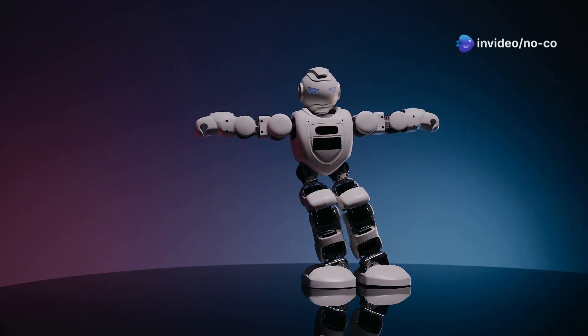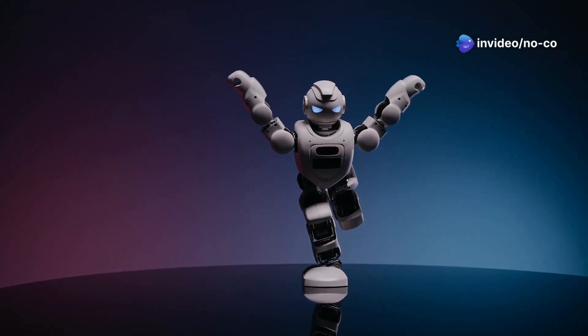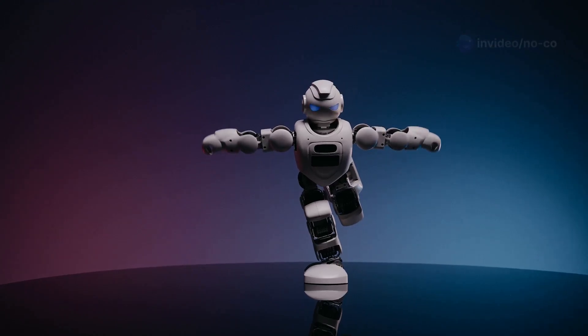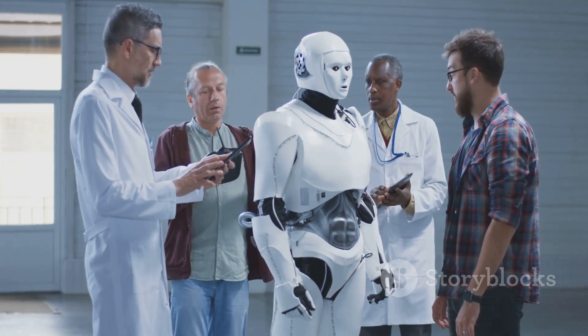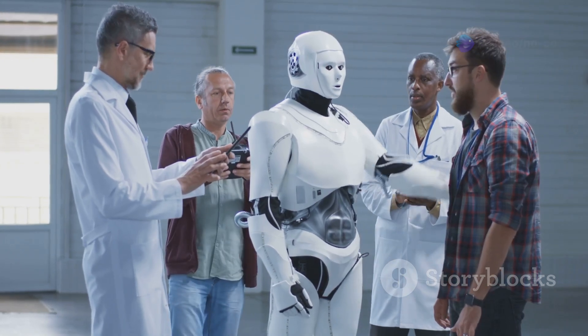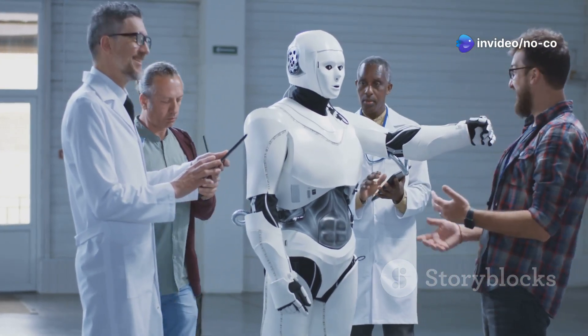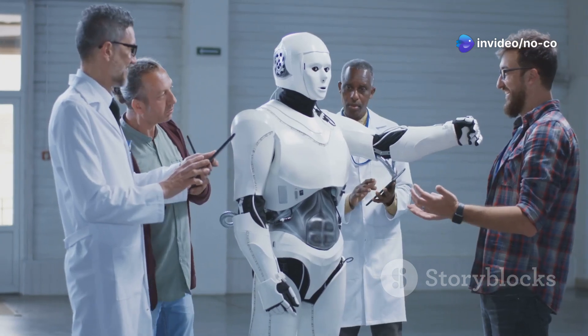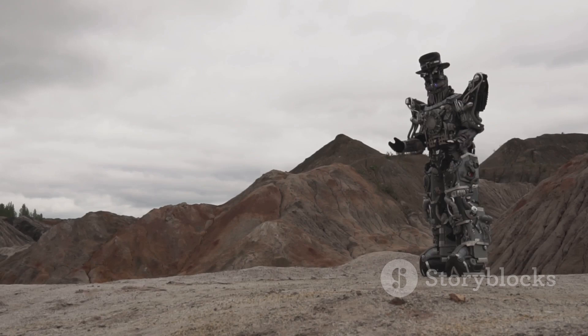One of the G1's most impressive features is its incredible balance and stability, which is crucial for a robot designed to operate in a variety of environments. This balance is achieved through a combination of advanced sensors, real-time processing, and a dynamically adjusting center of gravity. These elements ensure that the G1 can maintain its stability even in challenging conditions. The G1 can walk, run, and even navigate uneven terrain with remarkable ease, and its ability to adapt to different surfaces makes it incredibly versatile.